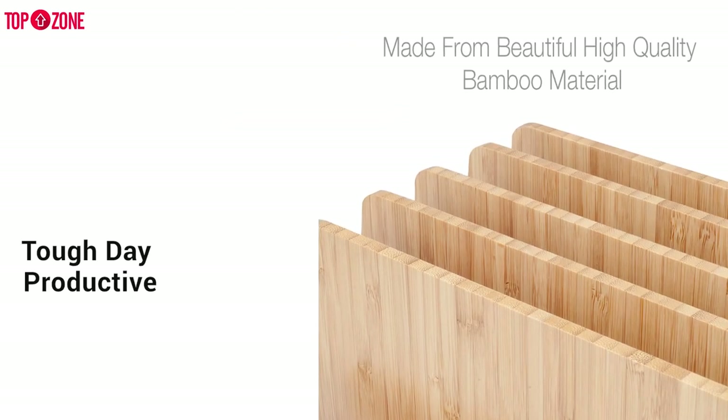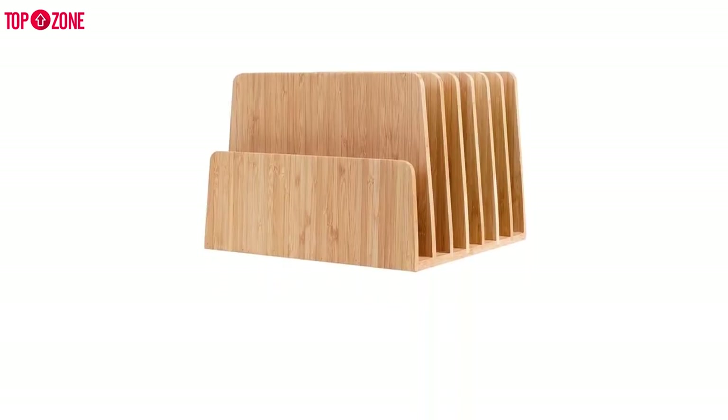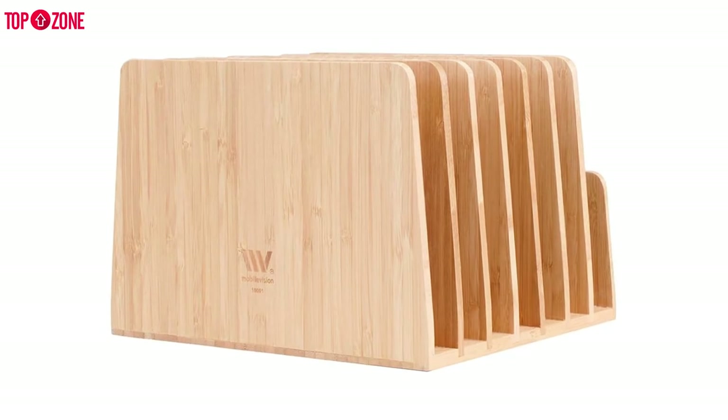Staying organized can be the difference between a tough day and a productive one. Ensure your days at home, office, or classroom are great ones with the Mobile Vision Bamboo Desktop Organizer.